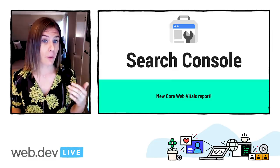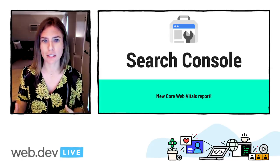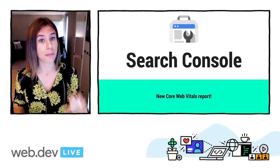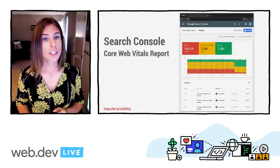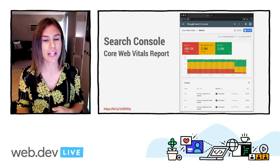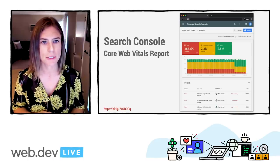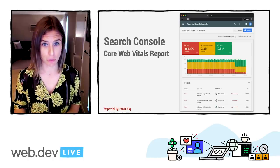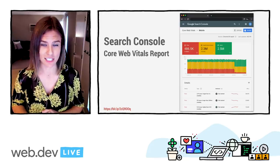The new Core Web Vitals report in Search Console helps you to identify groups of pages across your site that require attention, and this is also based on real-world field data from Crux. URL performance is grouped by status, metric type, and URL group, which is basically groups of similar web pages. The report is based on the three Core Web Vitals metrics, and it's a great way to identify pages that need attention on your site.